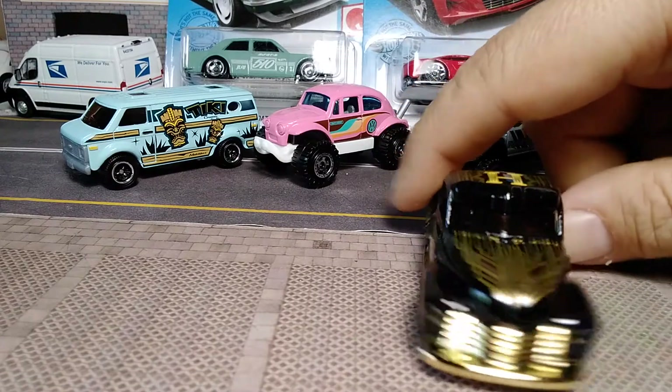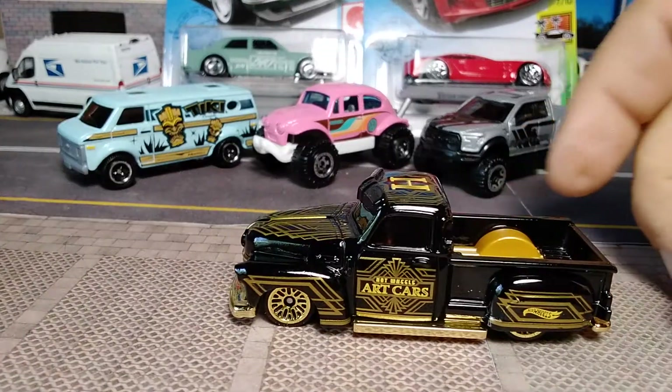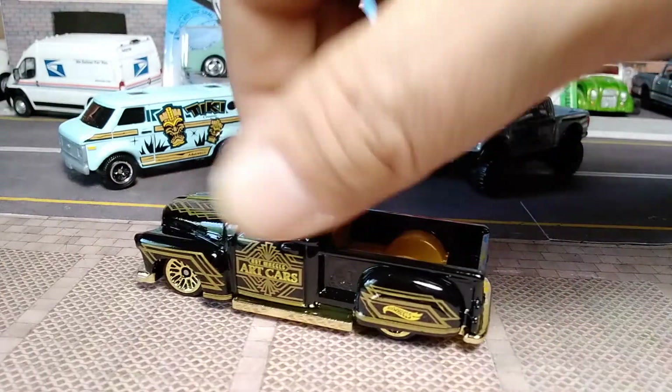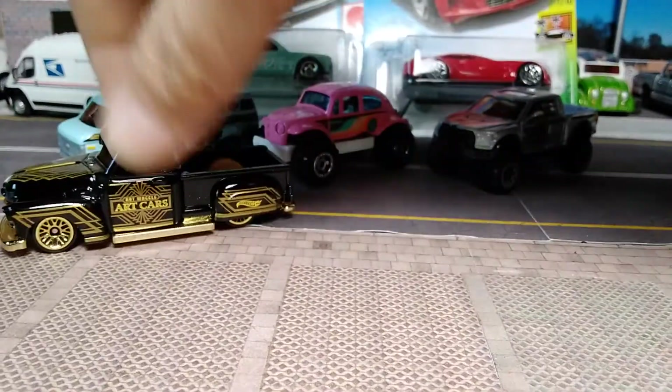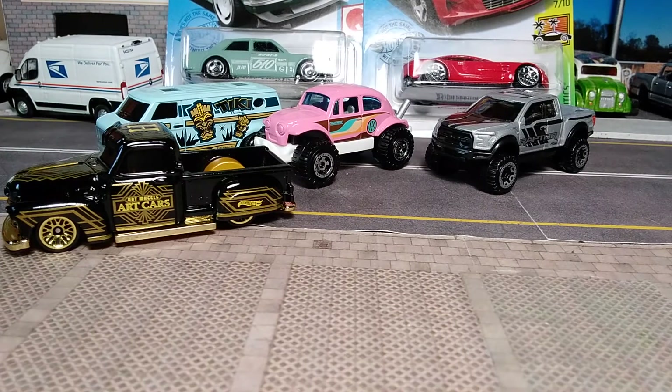Beautiful graphics — 'Art Cars' on the side, nice fenders, nothing on the back, nothing on the front. It is a gorgeous truck.